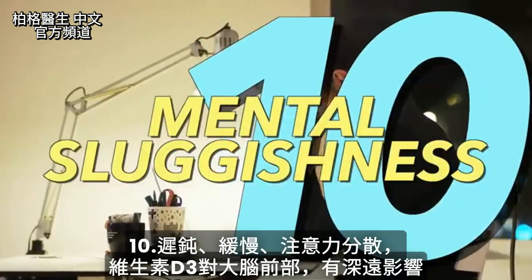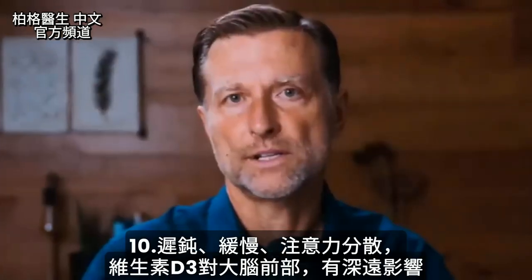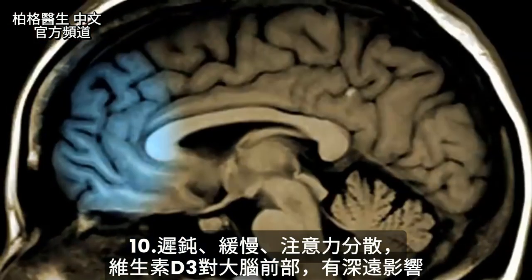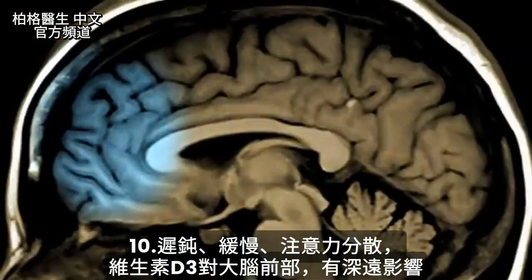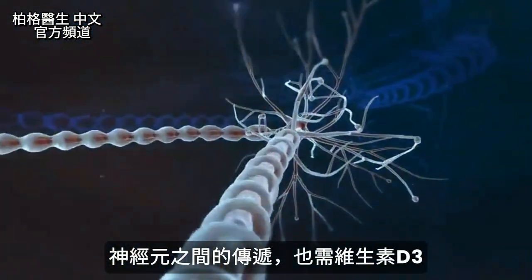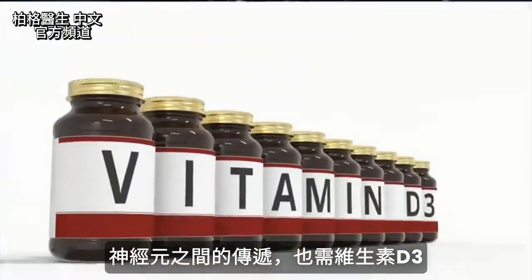Number ten: mental sluggishness or slowness with decisions, thinking, and distracted focus. Vitamin D has a profound effect on the front part of the brain, which is kind of our relay system, and even communication between one neuron and the next needs vitamin D3.